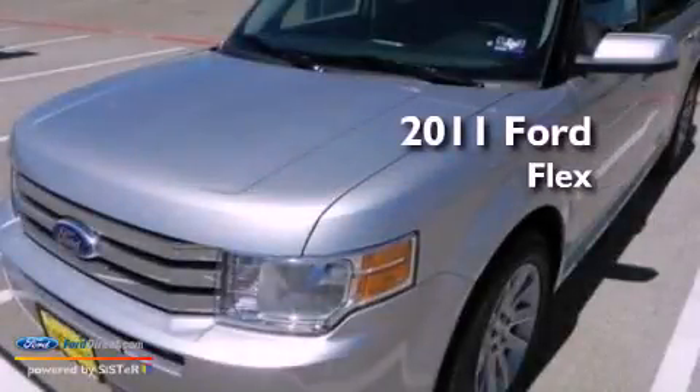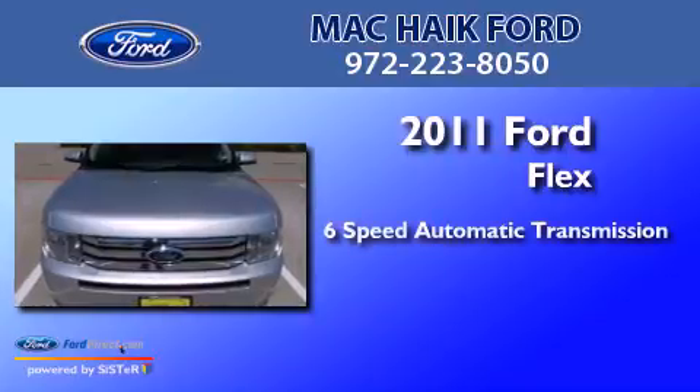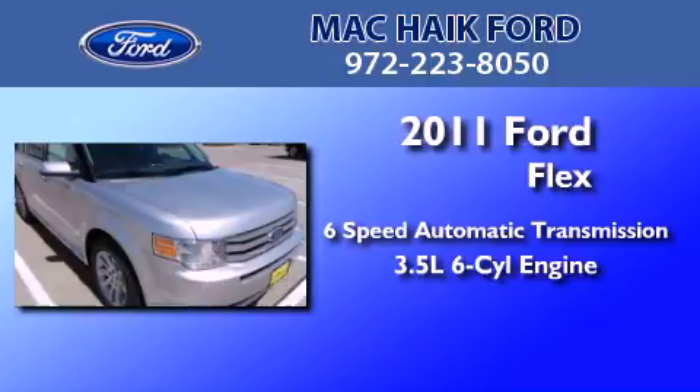This is a brand-new 2011 Ford Flex. This crossover has a 6-speed automatic transmission and a 3.5-liter V6.